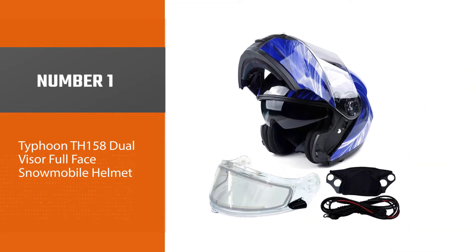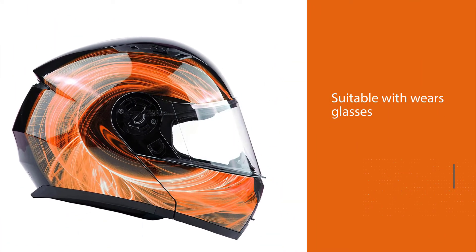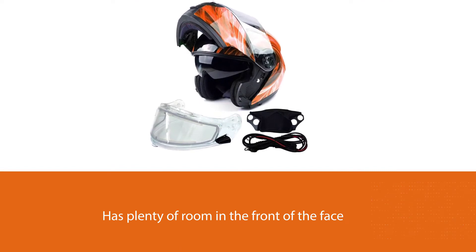Number one, most popular: the Typhoon TH-158 Dual Visor Full-Face Snowmobile Helmet. The Typhoon TH-158 dual visor modular full-face snowmobile helmet is a recommended option for anyone who wears glasses while they ride. It has plenty of room in the front of the face and underneath the visor to allow enough space to keep your glasses in place.